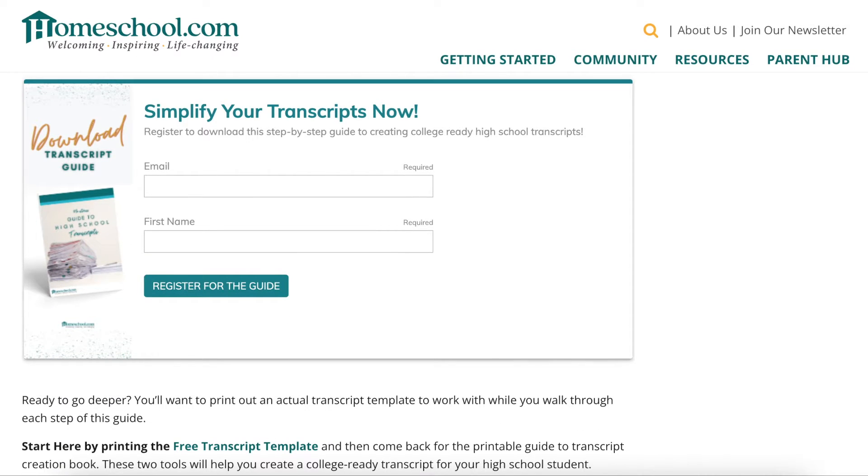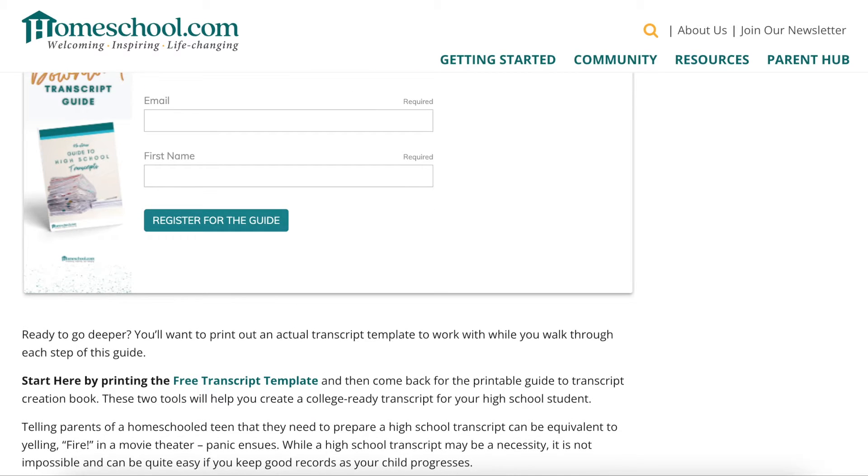All you have to do is register to get their free download. You just put your name and email and they will send it right to you. It's a free transcript template, which is amazing.